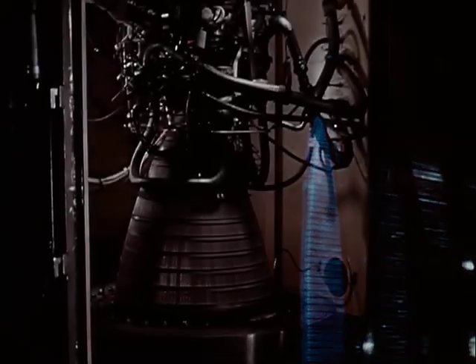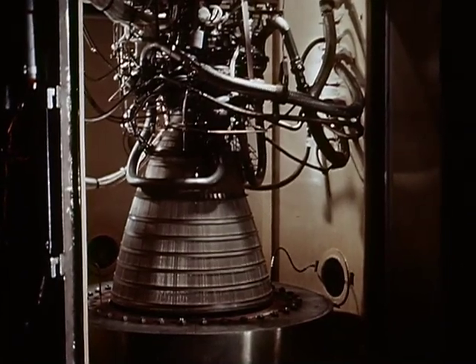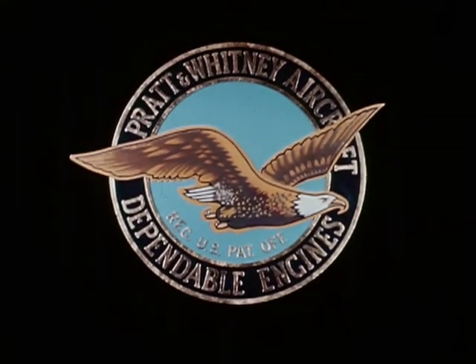The RL-10 has also undergone space condition testing at the NASA Lewis Research Center, where special viewing ports permit continual visual check of space condition firing. Pratt & Whitney Aircraft's around-the-clock development program is helping accelerate the United States space efforts.